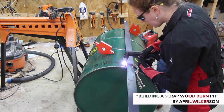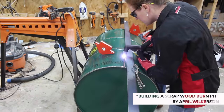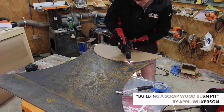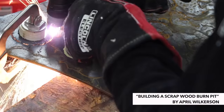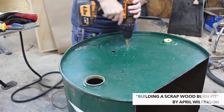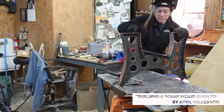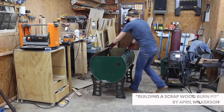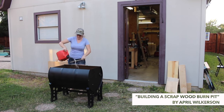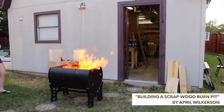Next is April Wilkerson's scrap burn bin. She built this awesome container to burn her scraps out of an old steel drum. She used her plasma cutter — the same 375 model I have — sliced off the top, and cut a really cool industrial-looking base from quarter-inch steel. She had some clever ideas, like using a circular piece of plywood as a jig to cut circles. If you've ever worked with a plasma cutter, you know how difficult it is to cut circles freehand.